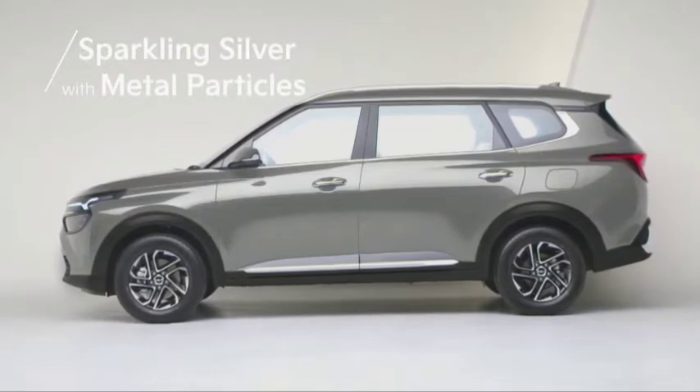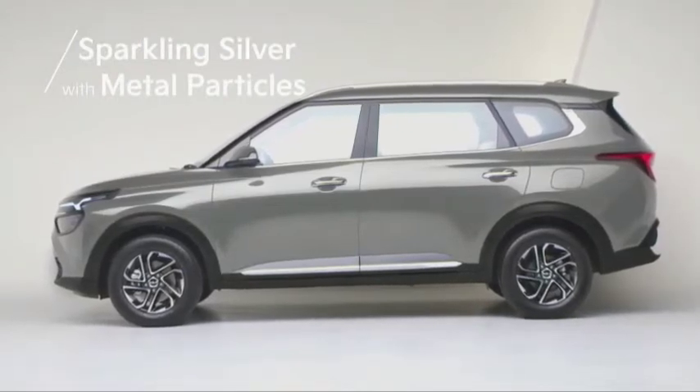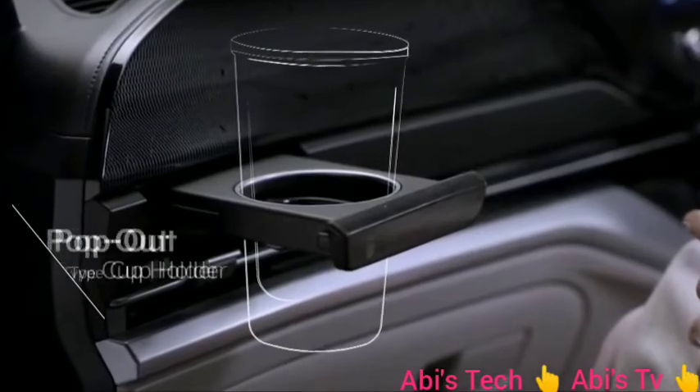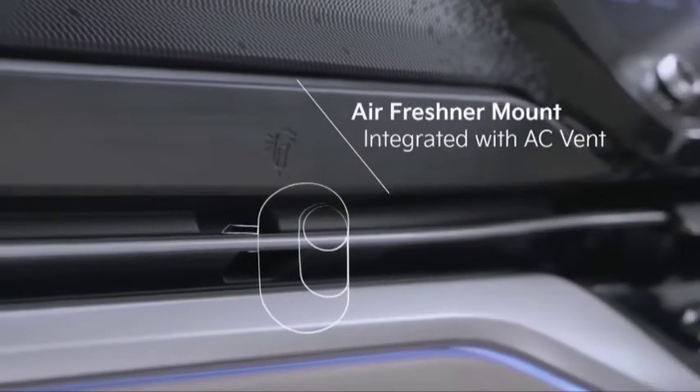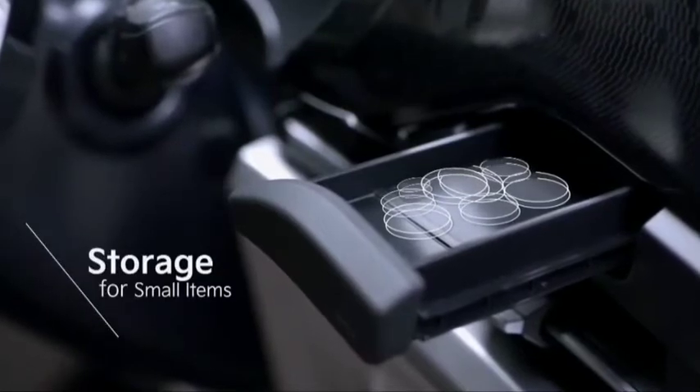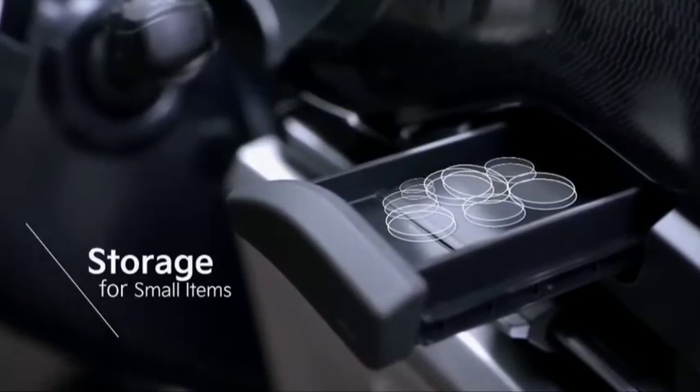And a sparkling silver full of vitality with metal particles. A pop-out type cup holder, a vent to attach an air freshener, as well as storage for small items are all incorporated into the dashboard.